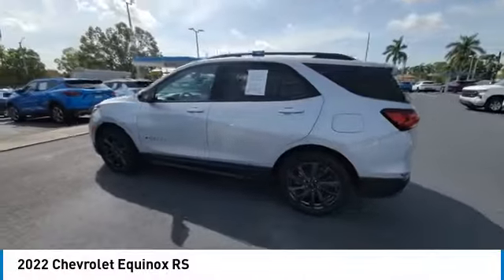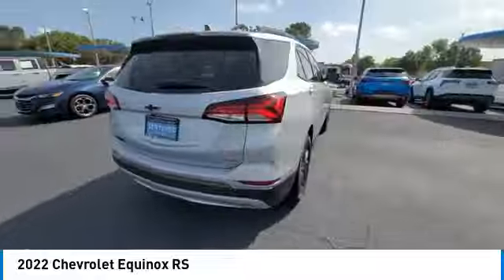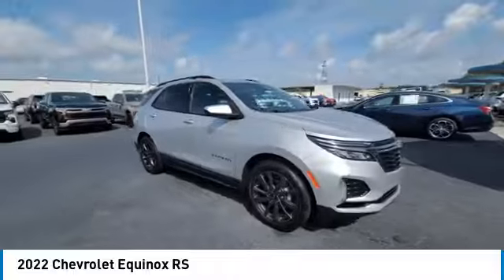Looking for the right vehicle? Check out the 2022 Equinox. Fuel efficiency, safety, and value — that equals the Chevy Equinox.